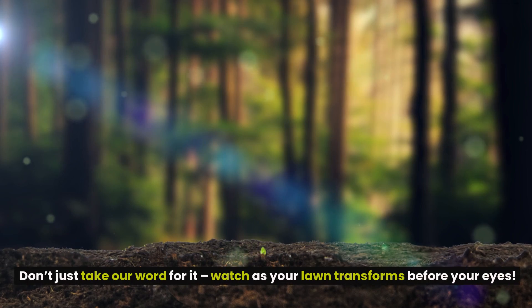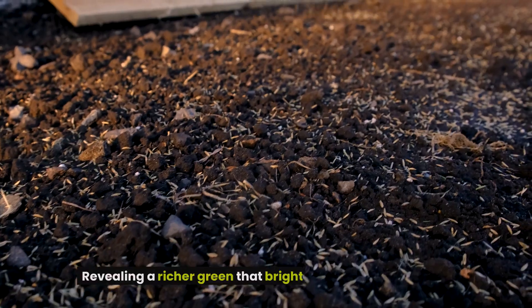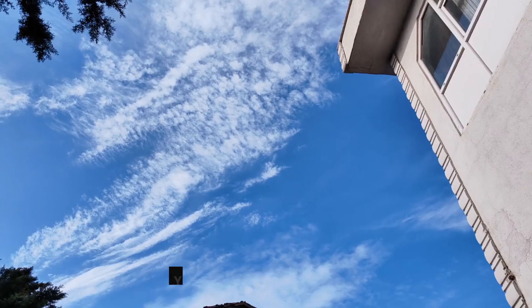Don't just take our word for it — watch as your lawn transforms before your eyes. Experience the excitement and watch as your grass perks up, revealing a richer green that brightens your outdoor space. Not only will you notice a spectacular difference, but your neighbors will too. You'll be the envy of the block.